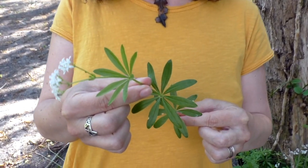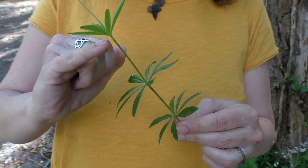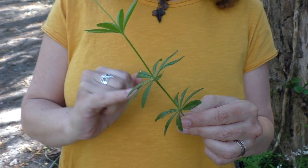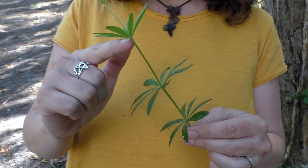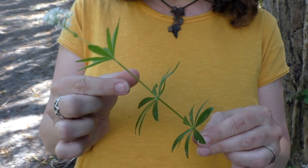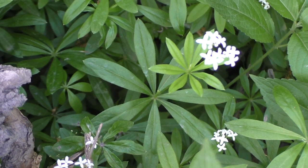I wouldn't say it was a super common plant - I don't see it all that often, but it's certainly nice when you do find it. There's something really pleasing about the distance between each whorl of leaves, how they're equally spaced apart. It's easy to identify not only because the leaves are in these patterns, but also because the stem is almost square - it doesn't feel round at all. It makes a lovely attractive plant.